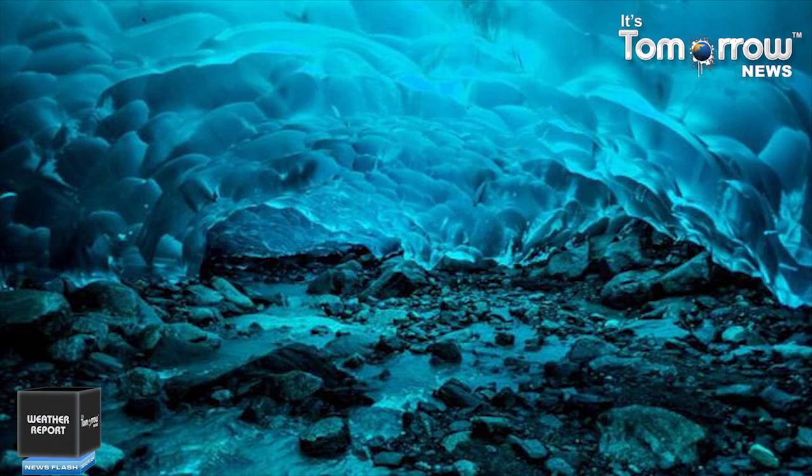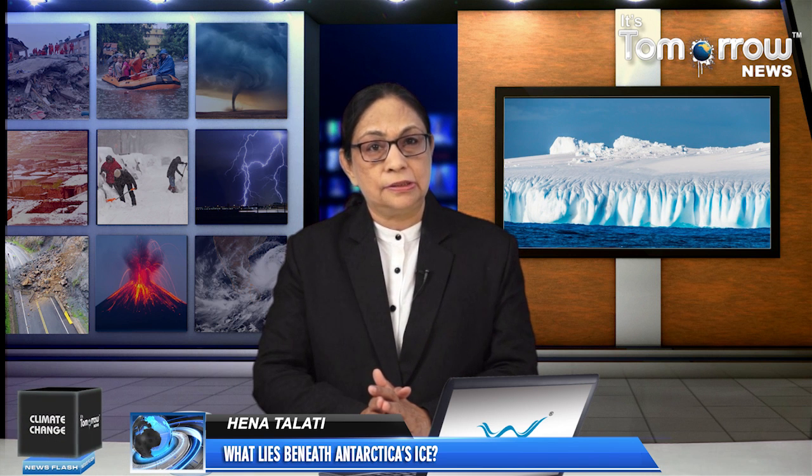Lake Vostok was discovered decades ago, but what is thought to be the second largest lake under the ice sheet was first observed only this year. This region is also home to a huge canyon system which extends all the way from the ice sheet interior to the coast.